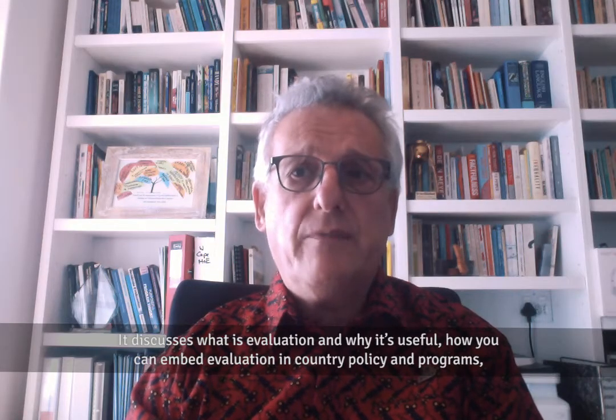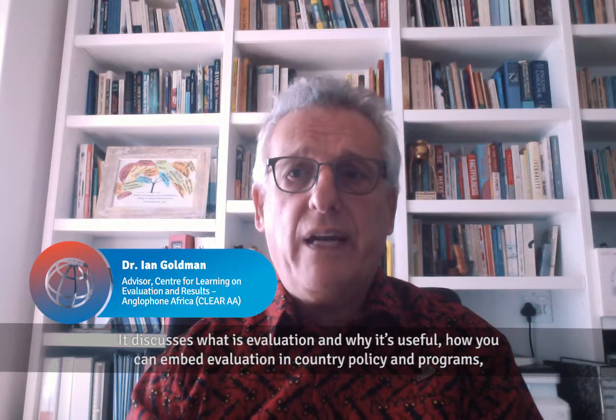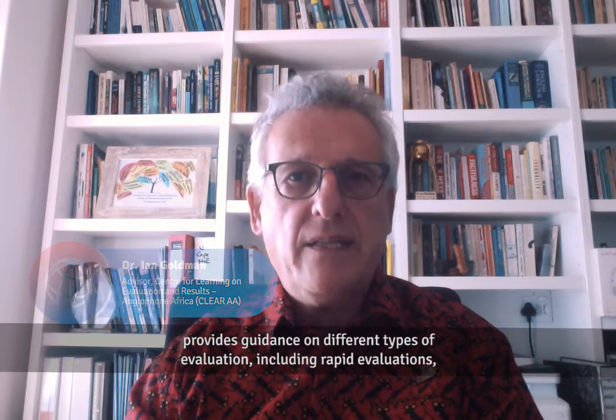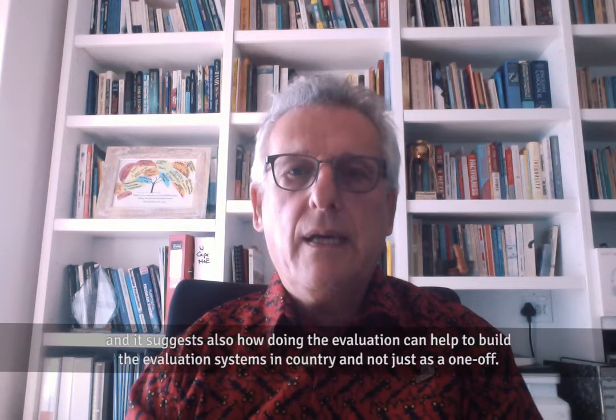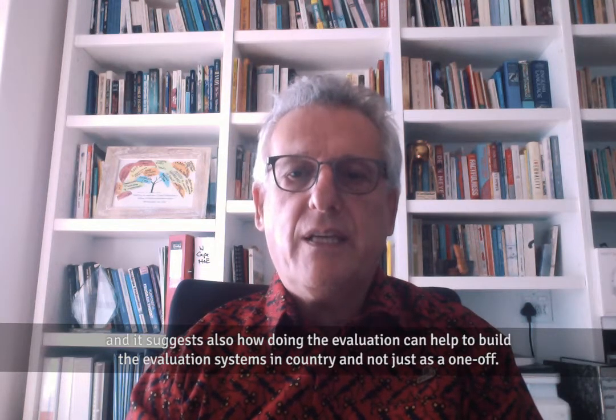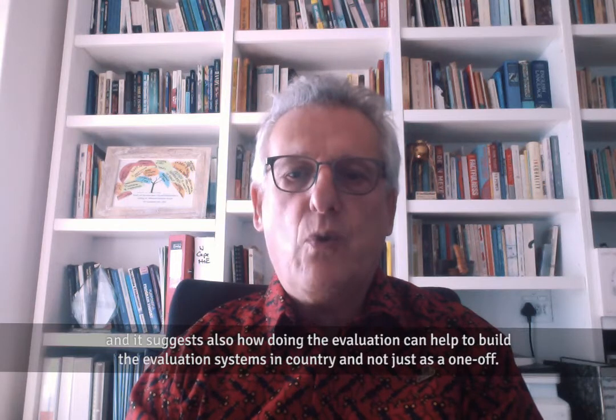The guide discusses what evaluation is and why it's important, how you can embed evaluation in country policies and programs, and provides guidance on different types of evaluation including rapid evaluations. It also suggests how doing evaluations can help to build evaluation systems in-country, not just as a one-off.